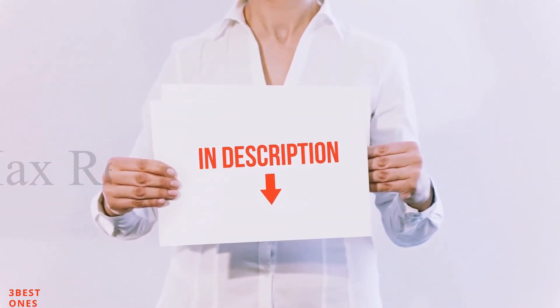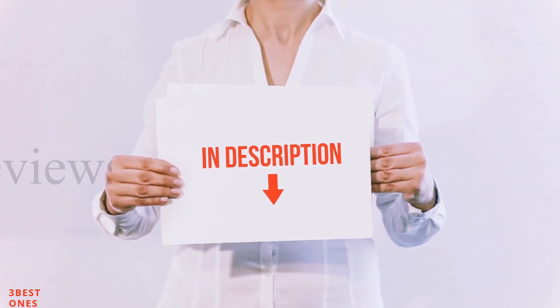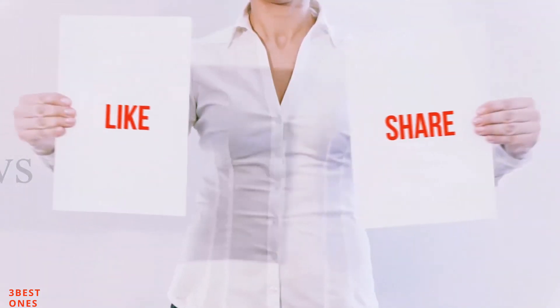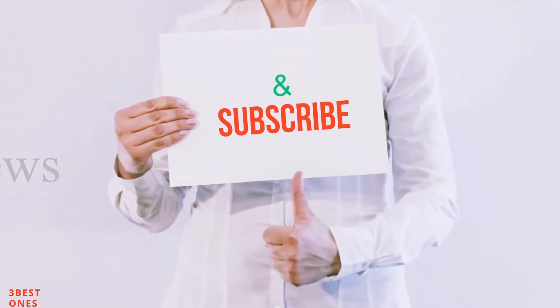I have included all the links in the description. You can check out these links for more information and the latest prices. Thank you for watching. If you like this video, please hit the like button, share with your friends, and be sure to subscribe.